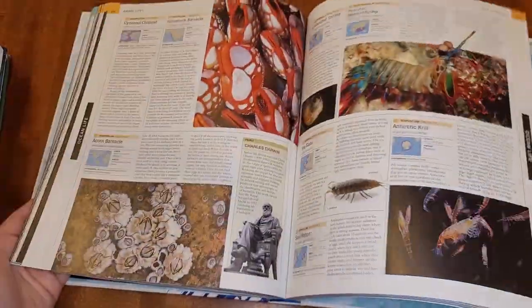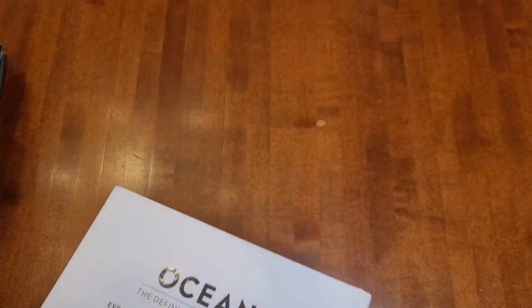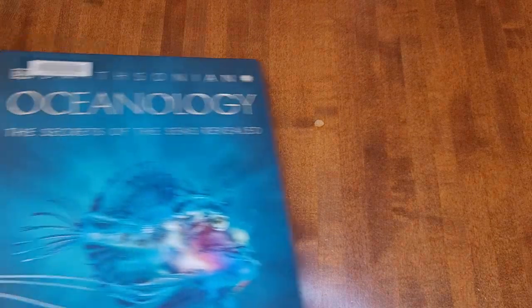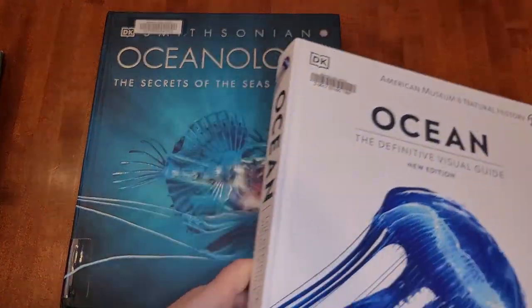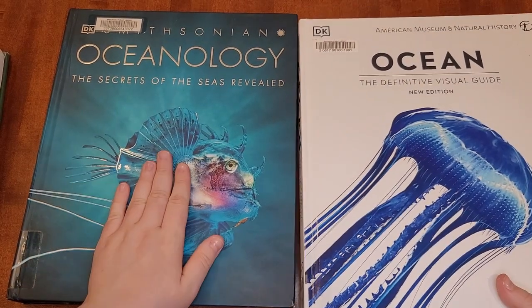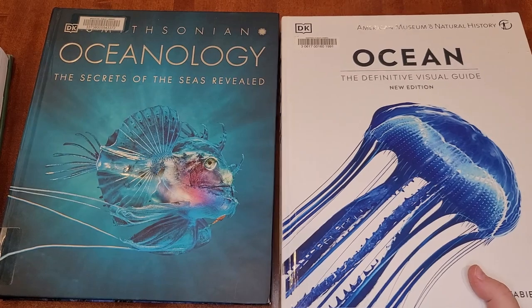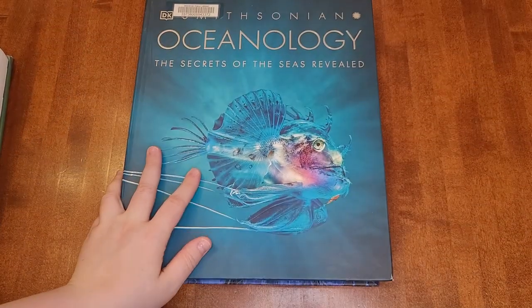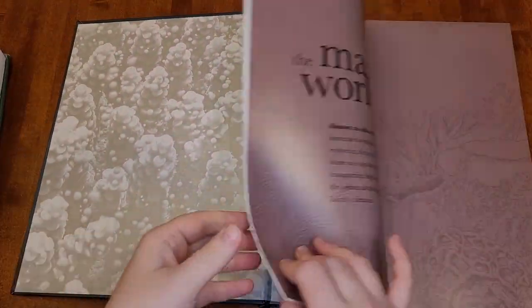I'm in general a big fan of DK books — I think they're well put together. The last DK book I want to show you is Oceanology. I was wondering how it was different from the encyclopedia, because they looked pretty similar, but this one is very scientific and very much an ocean encyclopedia, while Oceanology is more like an ocean coffee table book that explores the connection between science and art.